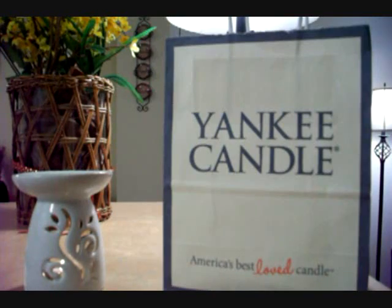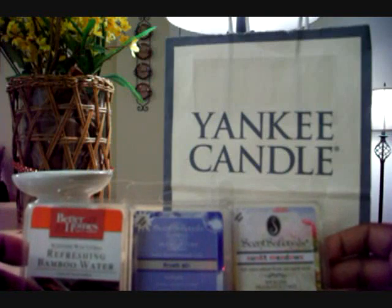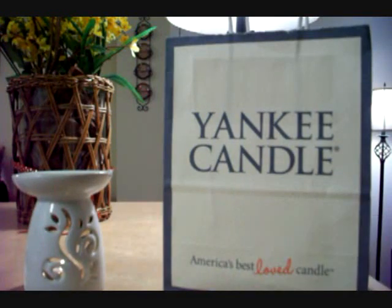So I went in to purchase some tarts, and let me first say I've been burning candles for a long time. I've been melting tarts for about four years and I've been using Sensationals from Walmart along with the Better Homes and Gardens. I'm usually happy with the ones I get at Walmart — they're very strong. I was very surprised with the potency of the throw, cold throw, and even when you melt it, it smells delicious.